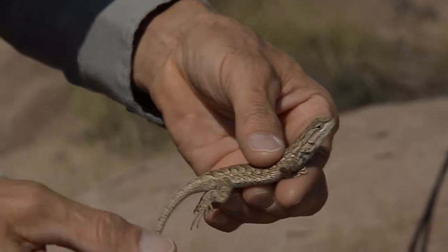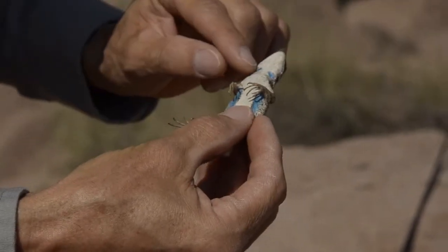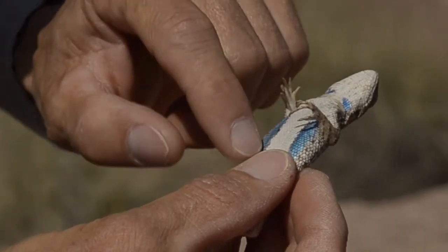This is a Sceloporus tristicus, a plateau-fence lizard. It's a young adult male. One of the diagnostics for this species are these two bright blue throat patches. In the breeding season, you get even more brilliant coloration with this black edge on the side.